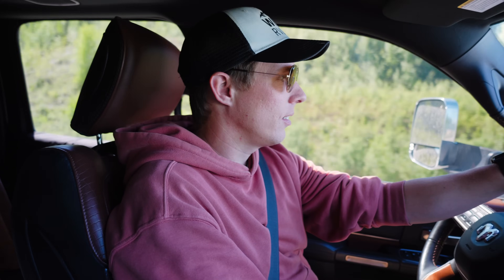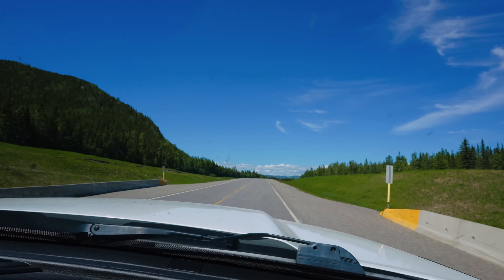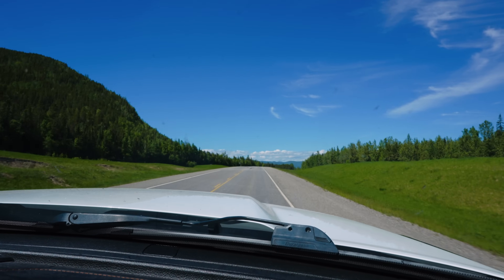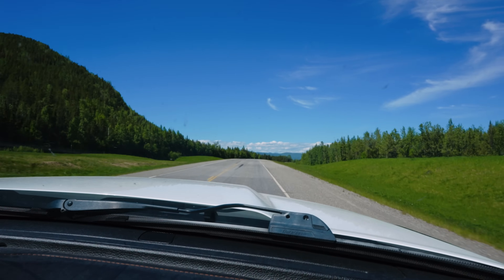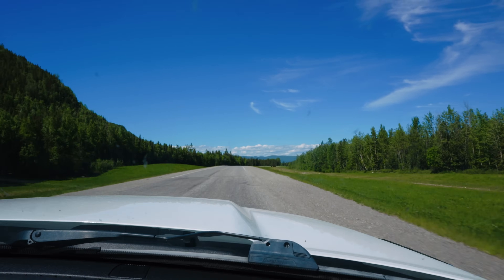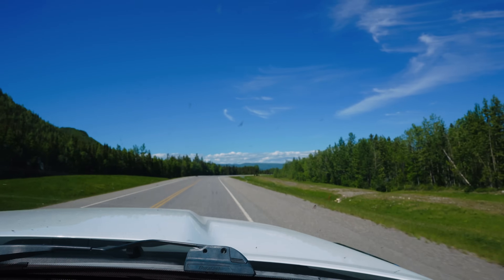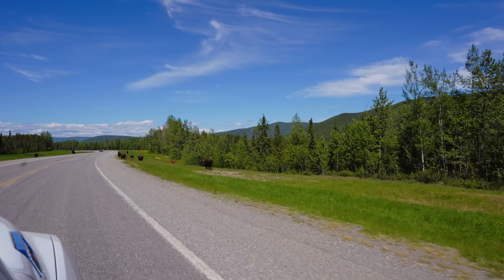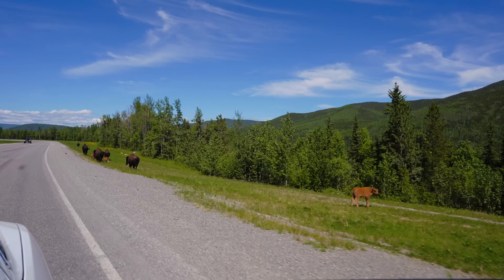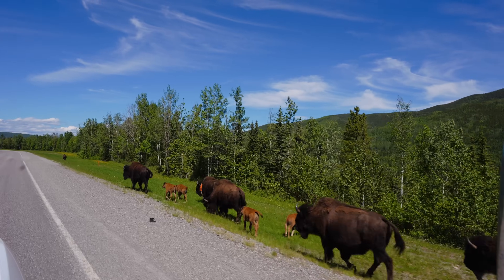Someone was flashing their lights at us, so now it's a mystery to see why. Nothing... what's it going to be? It's around this bend. Oh yes — bison! I heard a bison or something. Why couldn't it be a herd of bears? Well, I don't think bears run in herds. Baby bison! Oh my gosh, Maverick!